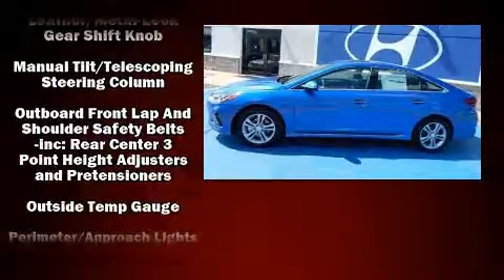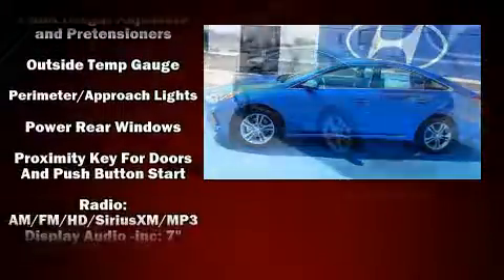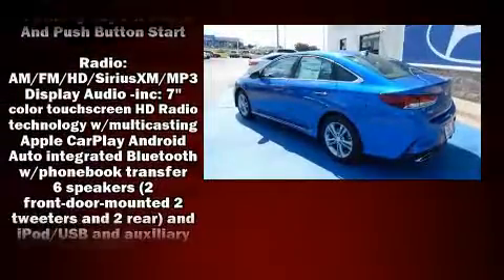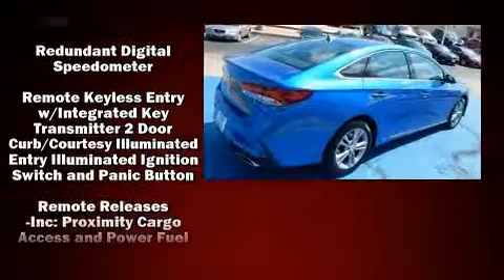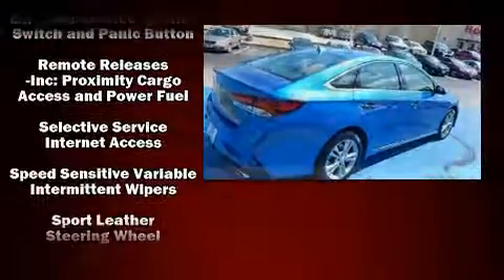Audio features include an AM-FM radio, steering wheel mounted audio controls, and six well-positioned speakers. Side curtain airbags deploy in extreme circumstances, shielding you and your passengers from collision forces.